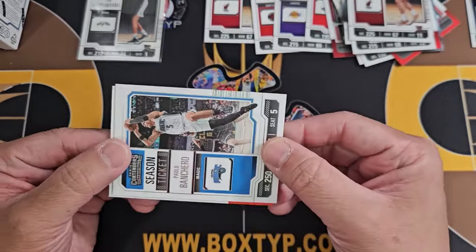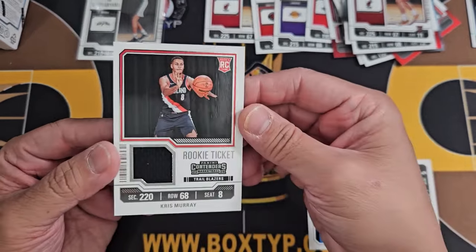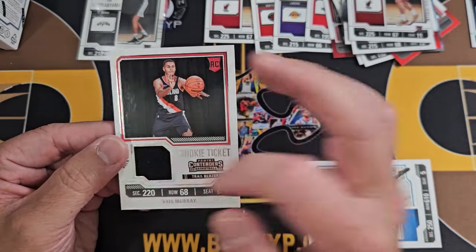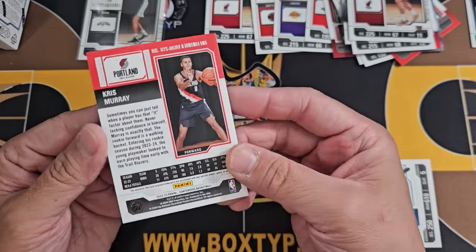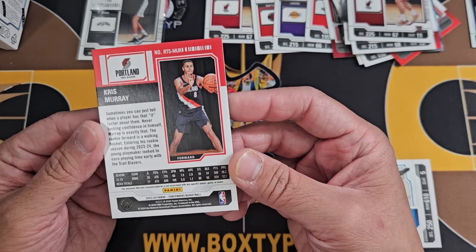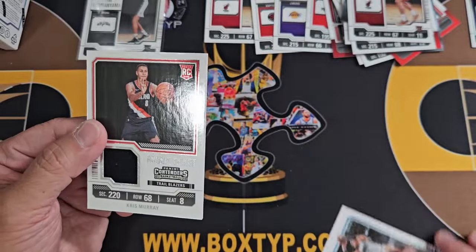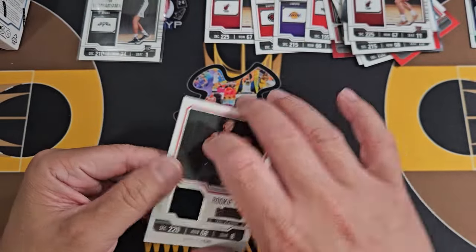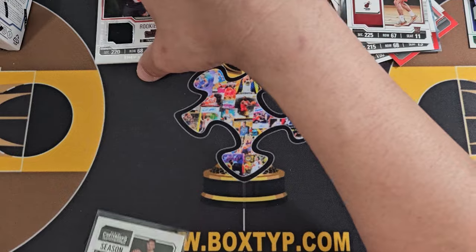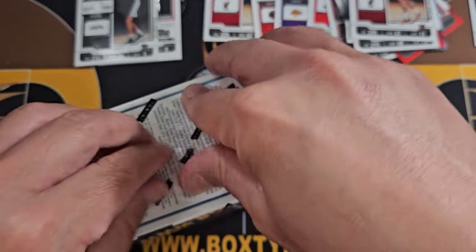The memorabilia — here we go. Mem card: Chris Murray of the Portland Trail Blazers. A little swatch right here. It says it's not associated with any specific player game or event. Thank you, Chris Murray. All right, got that — let's open the second box.